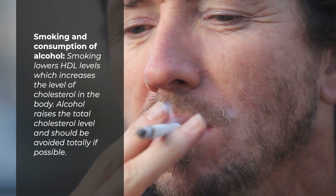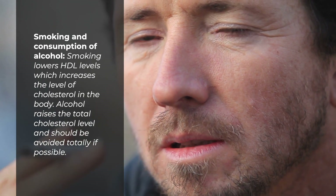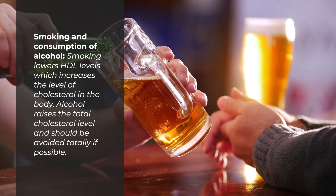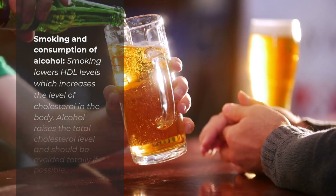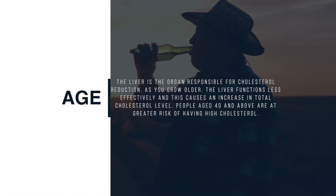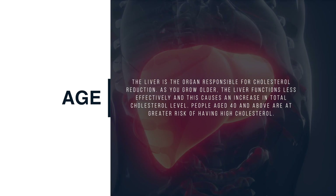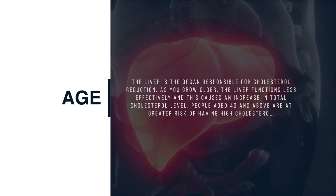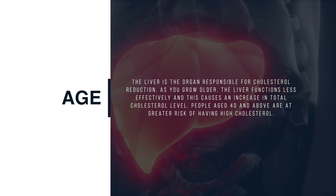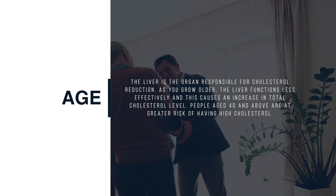Smoking and consumption of alcohol are also risk factors. Smoking lowers HDL levels, which increases the level of cholesterol in the body. Alcohol raises the total cholesterol level and should be avoided totally if possible. As for age, the liver is the organ responsible for cholesterol reduction. As you grow older, the liver functions less effectively, causing an increase in total cholesterol level. People aged 40 and above are at greater risk of having high cholesterol.